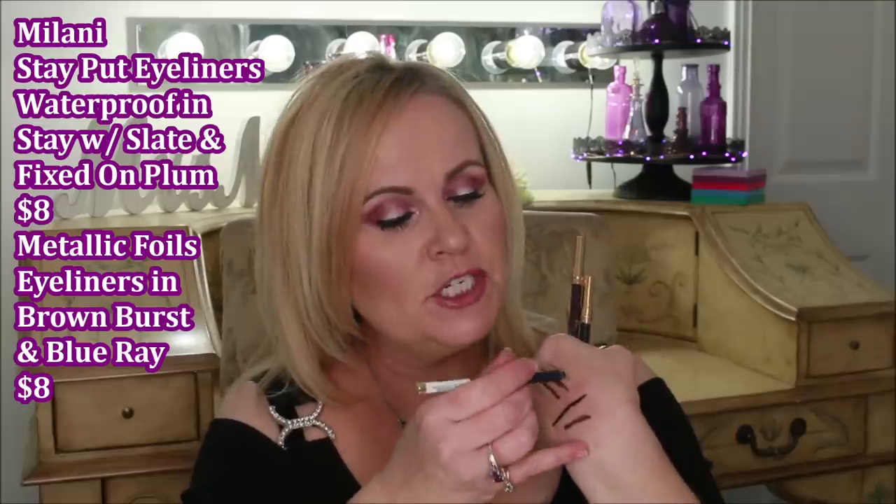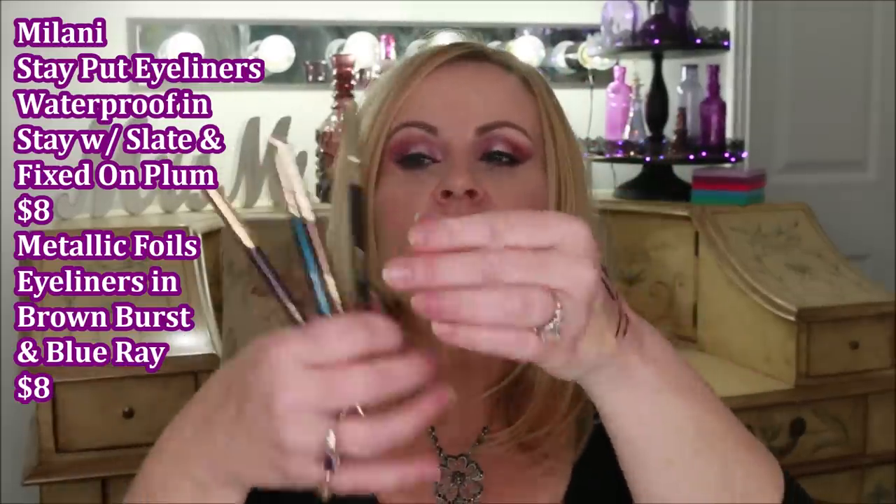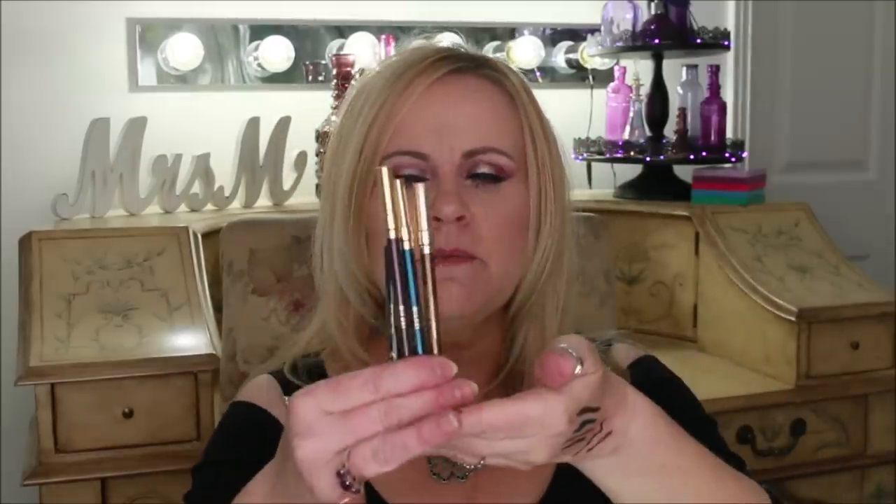I also love the Milani eyeliners. I have them in slate, a metallic brown, a metallic blue — my absolute favorite in the waterline — and a new one in plum. At first I thought the plum didn't look very plum, but I really like it now for depth on my bottom lashes. Two of these — the plum and slate — are the Stay Put formula, and two are the metallic formula. They all perform the same way: creamy to the extreme, but they dry down to be very smudge-proof. They last on me until the end of the day.